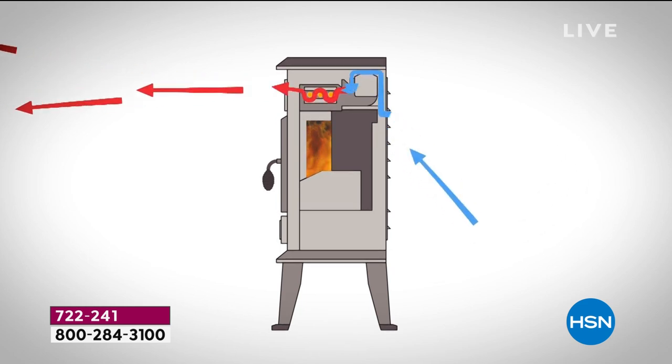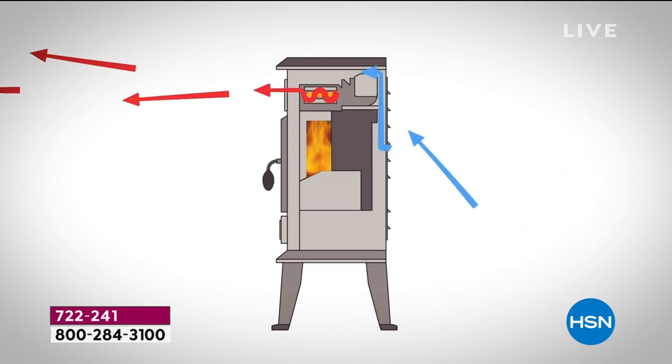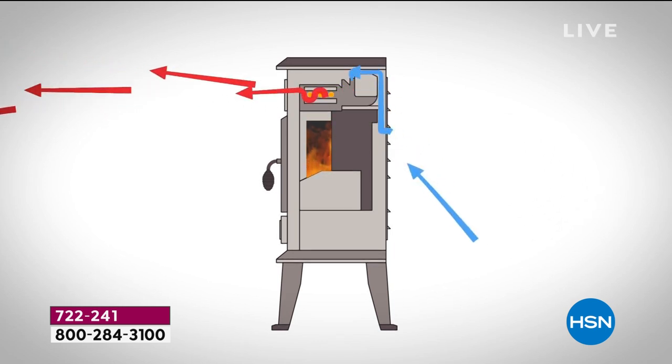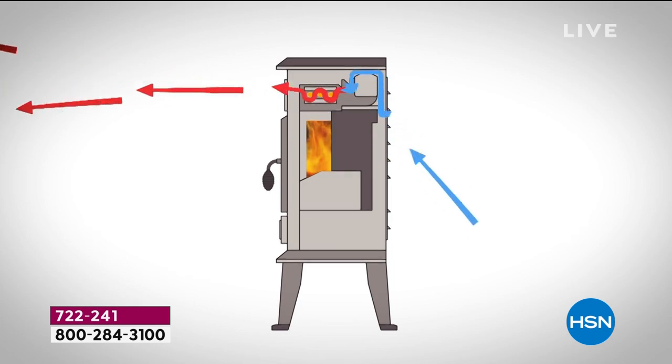It simply draws the cold air in from the back — that's represented by those blue areas — and then it gently pushes that heat out. This is a unit that weighs less than 10 pounds, so by its sheer weight it's portable. It's 22 inches tall, 15 and change wide, and about 10 and a half inches deep.